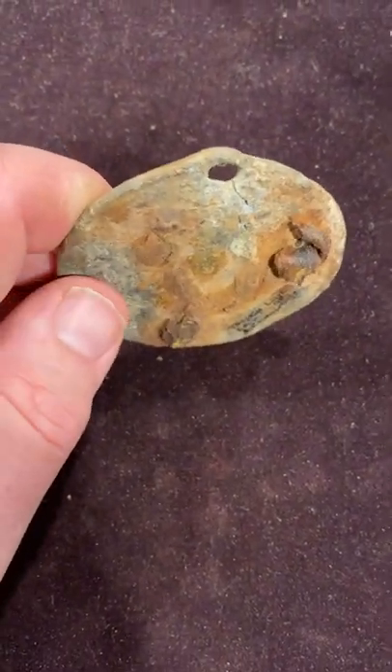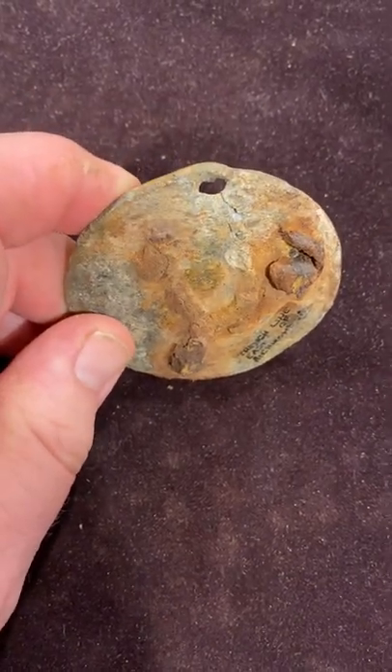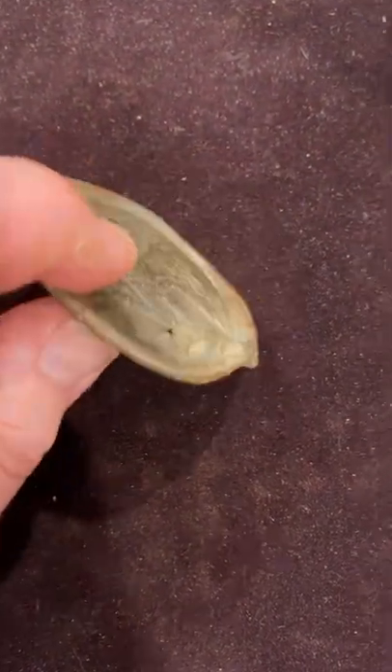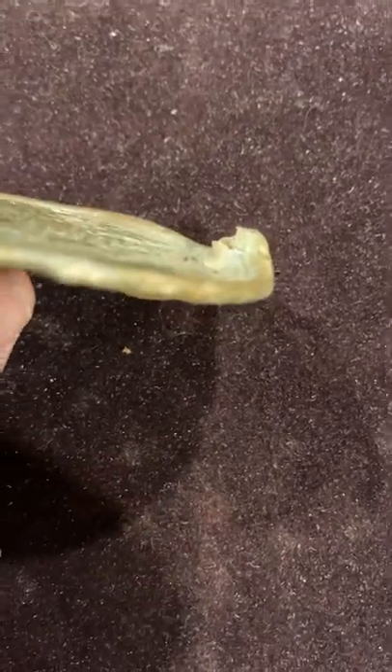This definitely wasn't hit by a minié ball because there would be a much, much bigger disfigurement of the plate. This was a very small projectile that hit this and appears to have pierced right through the plate. You can see how jagged even the brass is where it ripped through.